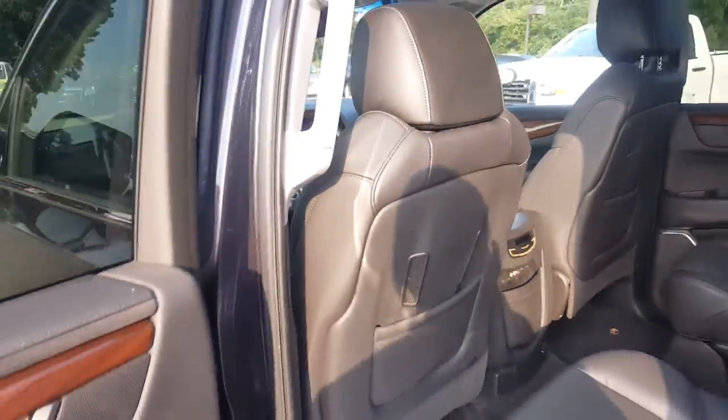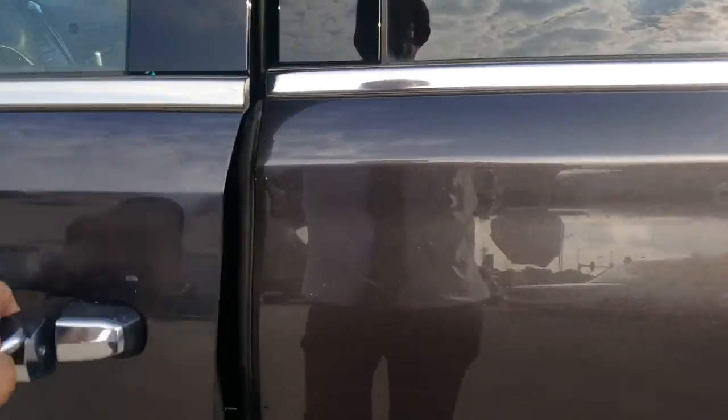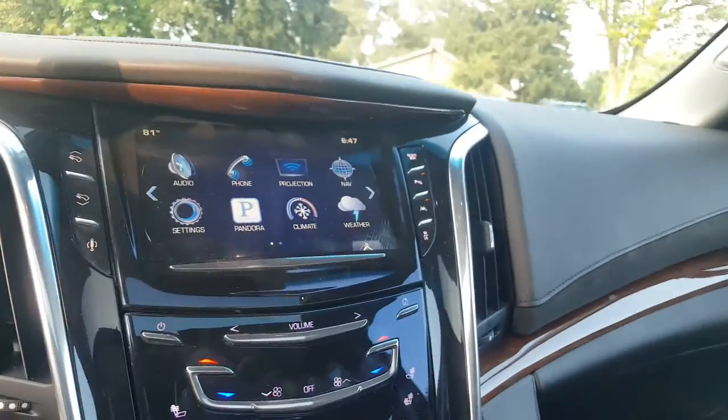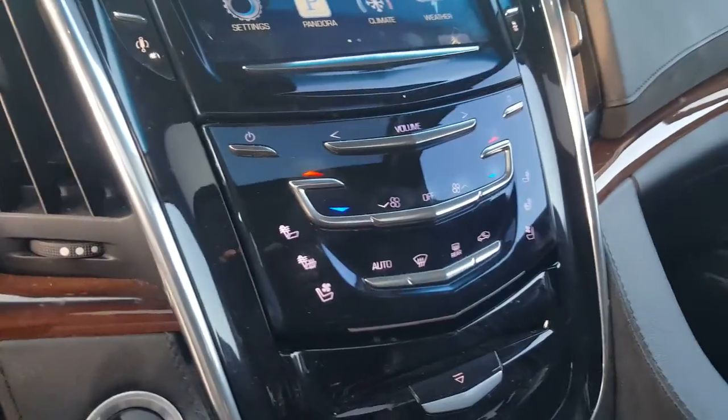Moving to the front of the vehicle, which has safety features such as blind zone alert with lane change alert, frontal crash alert, and heads-up display. You have 8-way power passenger and 8-way power driver seat as well. Navigation, dual climate controls. Not only do you have heated seats, you have ventilated seats in this vehicle.